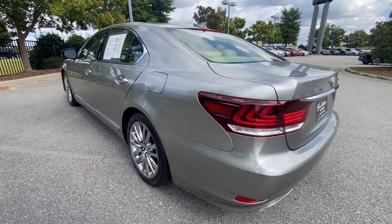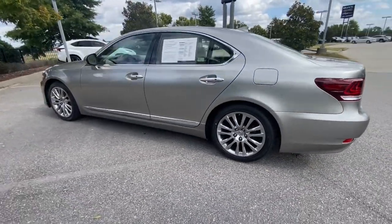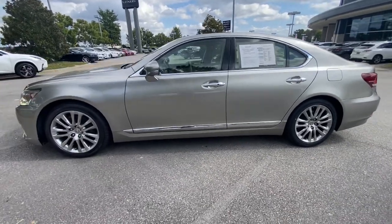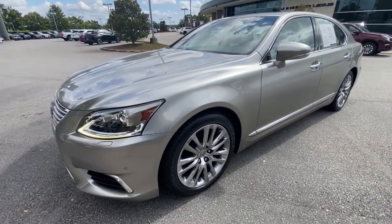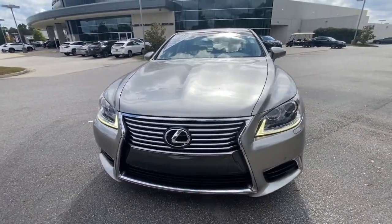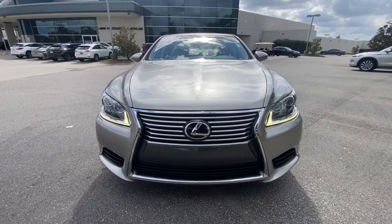These are just some of the great options this vehicle comes with: navigation system, keyless entry, sun moonroof, power passenger seat, fog lamps, satellite radio, wood grain interior trim, aluminum wheels, heated front seat, and blind spot monitor.